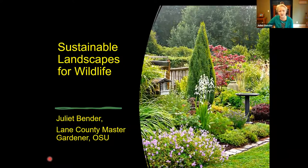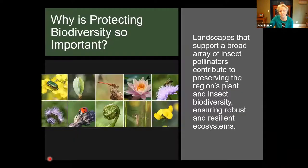Biodiversity — we want to protect that, and it is very important that we do. Landscapes that have a broad range of plant materials will attract a lot of different insects, a lot of birds, and it will help to ensure that we have robust and resilient ecosystems, even in our own little suburban lots. You can see pictures here of dragonflies, ladybugs, all of these bees that you can attract to your individual yard just by knowing a few key principles about what to grow and what to have in your yard.